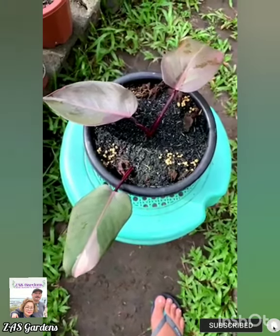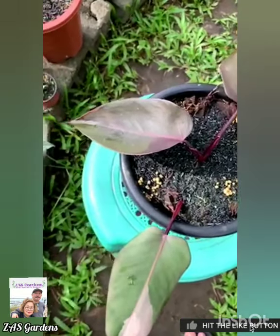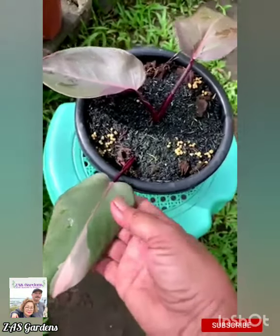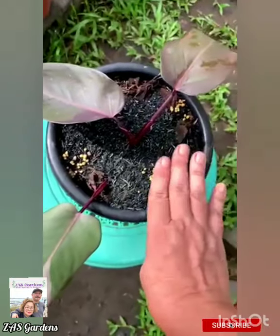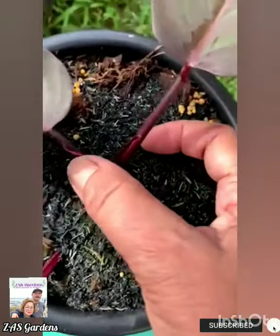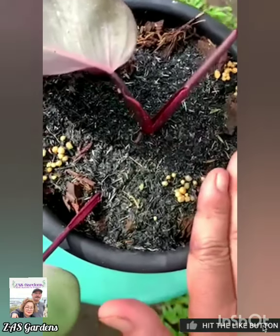Guys, this is the cutting we made - the end that you remember from February 5. Look, it already has a small new growth that came out. So in a month's time, this is the result.